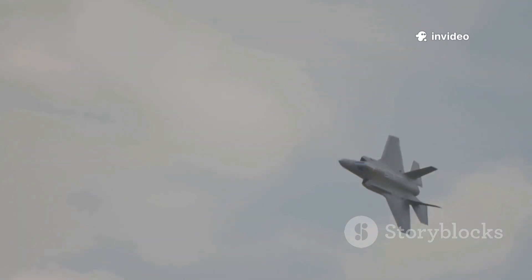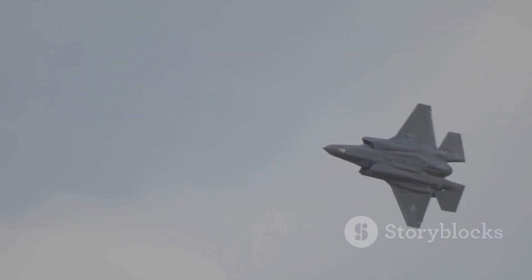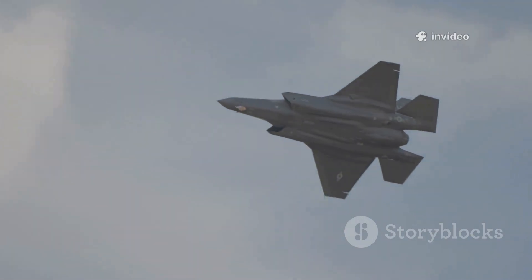For example, the F-35's stealth can allow it to operate deeper into enemy territory, making its effective range in hostile airspace greater than the numbers alone suggest.